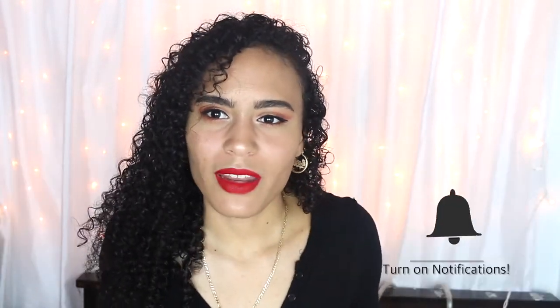And that is the end product of my makeup look! If you like it, give it a like, comment down below, subscribe, and hit the bell button if you want to see my ugly face again. I'll see you guys in the next video, bye!